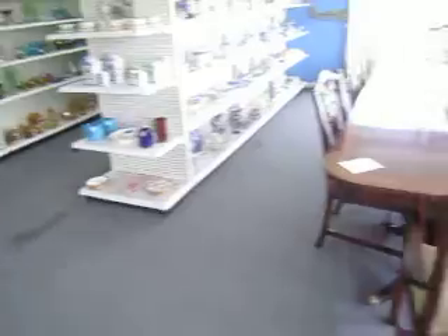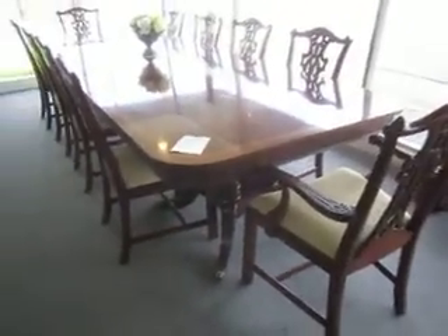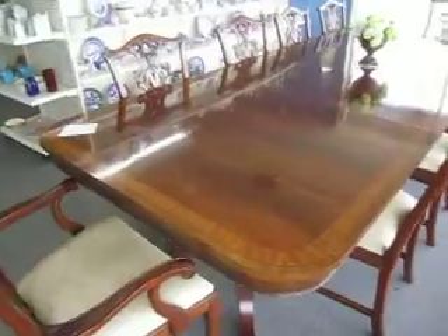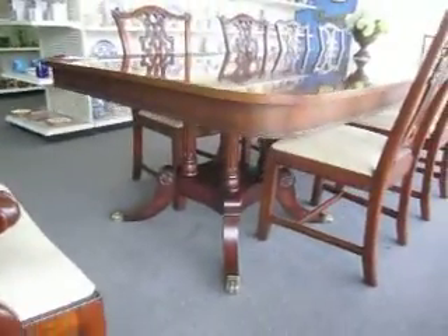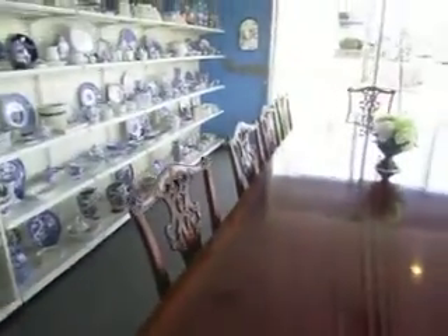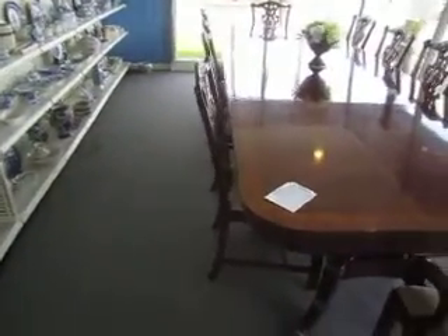Up front here we've still got this great Henredon double pedestal dining table, or conference table, and there are ten chairs included. It's a beautiful table with three leaves, and with the three leaves it is about a little over twelve and a half feet long.